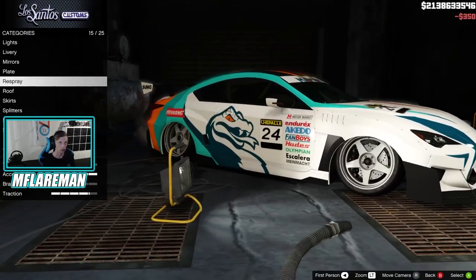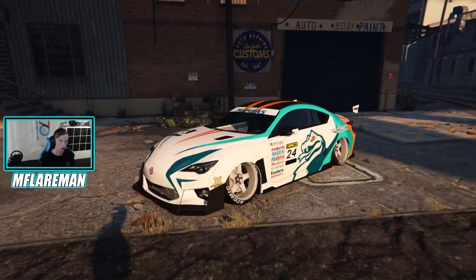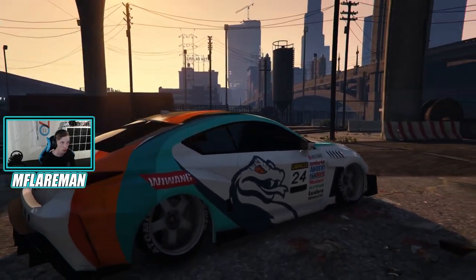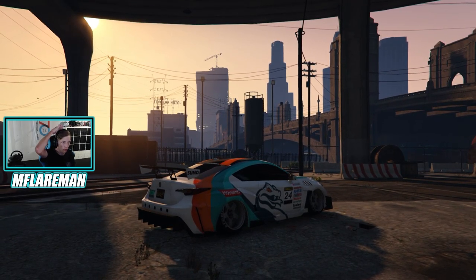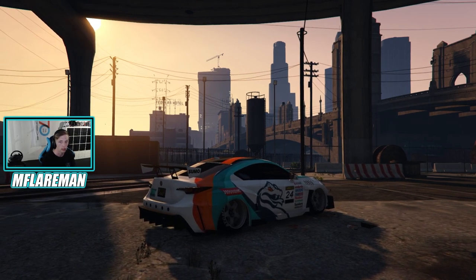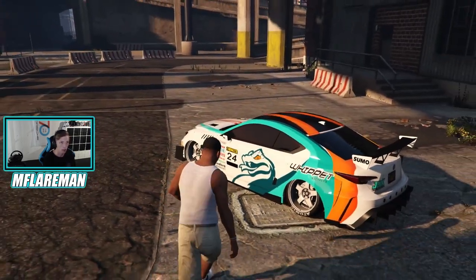That is a fully customized RCF. Look at this thing — whoa. I actually really like the front bumper change. It would probably look cool on the stock front bumper, but I like the old 86 bumper thrown on there. That wing — I wish that wing was just a little taller. I like the diffuser, I like the wheels, I like the side skirts. I actually really like the wide body kit. I don't know where I've seen that wide body kit before, but I really do like it. That is it for customizing this thing.